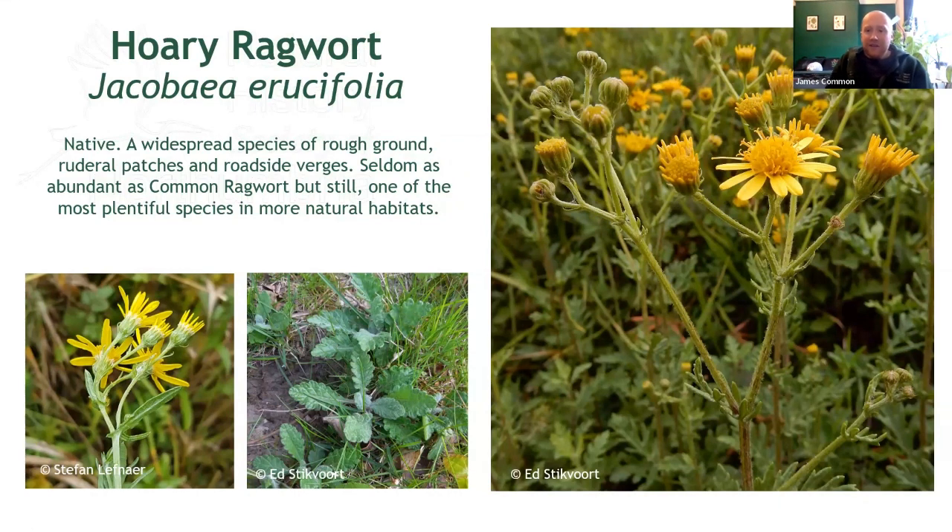Now we start getting into the interesting ragworts which could cause you problems when out and about. The first of these is hoary ragwort, Jacobaea erucifolia, which, while common, is never as abundant as the former species. Typically it inhabits grassy areas on clear soils, but in my experience it can be found in a whole manner of habitats, including alongside common ragwort, and is one which really shows a preference for derelict land, brownfield and former industrial plots. This plant has the same yellow flowers as common ragwort, but often has fewer of them and the clusters are generally smaller.